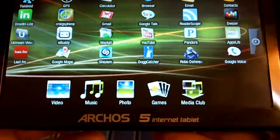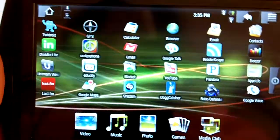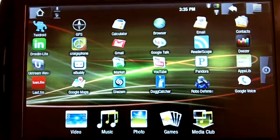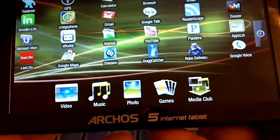Hi, this is Candy from Candy's All Media Review, and this is my final thoughts on the Arcos 5 Internet Media Tablet with Android, and whether you should buy it or not, or whether you should buy the iPod Touch or Zune HD. Let's go over the good things about the Arcos 5 Internet Tablet.